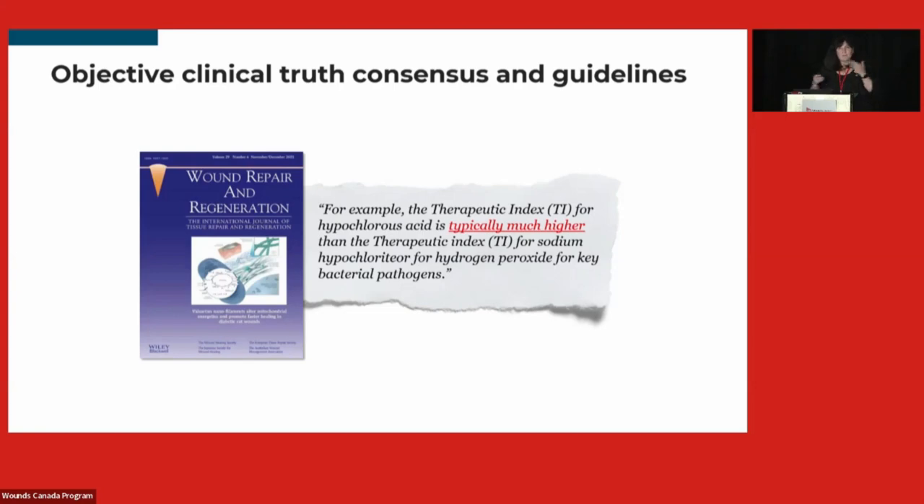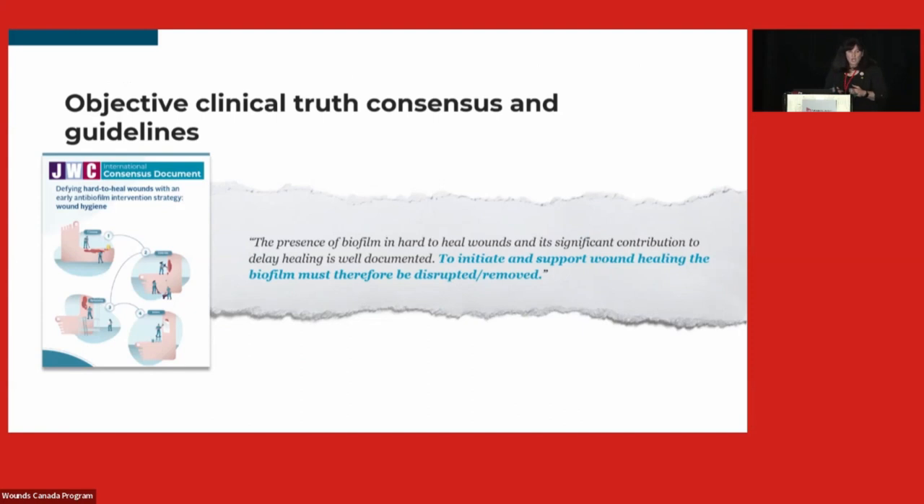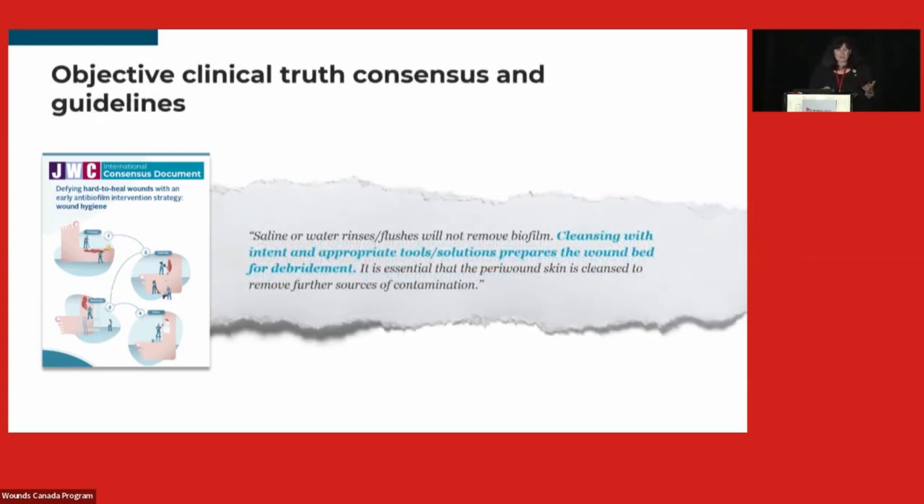The Journal of Wound Care states that the presence of biofilm in hard-to-heal wounds and its significant contribution to delayed wound healing is well documented, and that to initiate and support wound healing the biofilm must be disrupted and removed. We can't see biofilm, so how do we disrupt and remove it? Wound cleansing is one of our tools, especially in settings where we can't always debride. I do a lot of work in long-term care with dementia patients — you don't always want to go at them with a blade, so wound cleansing is one way to work towards reducing bioburden.